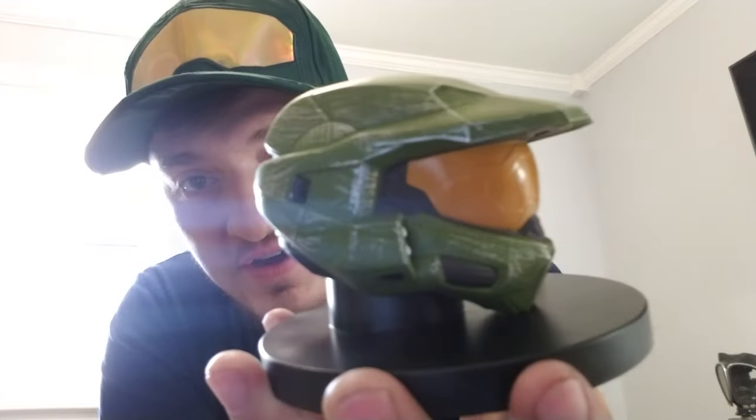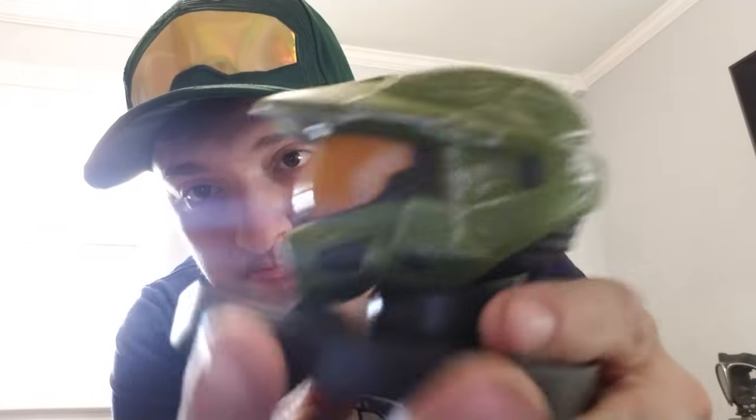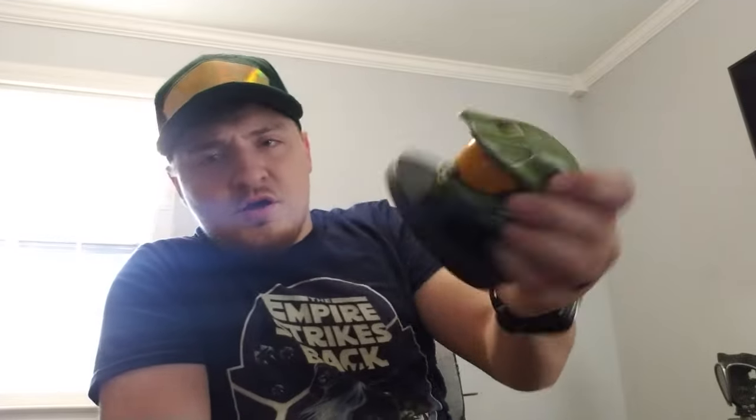And the last but not least - the thing I've been waiting for. Whoa, that is way bigger than I thought. The Halo Infinite Master Chief Head helmet. That is nice. That is nice, I like that. Is this worth $25? I like to think so. Is it worth $25? Yeah.